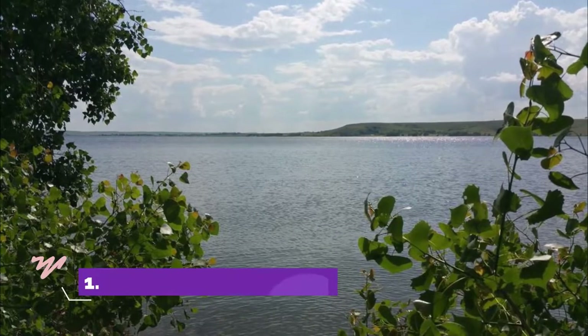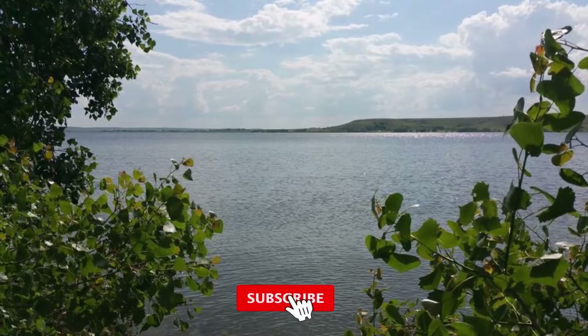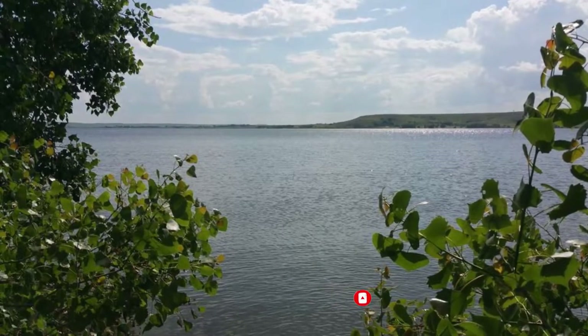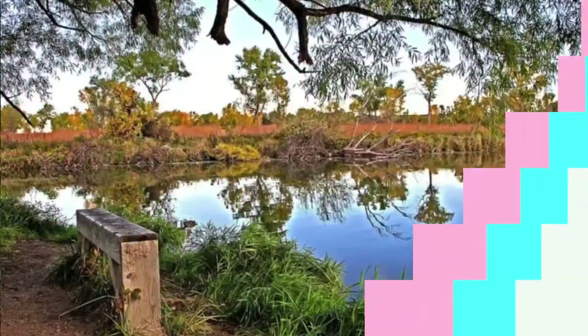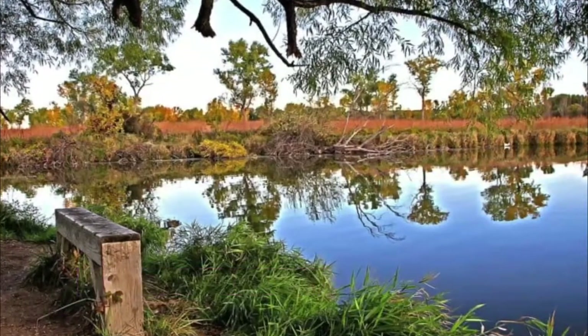Number one: Wilson Lake. Wilson Lake was originally built for flood control but today it is also a popular recreation lake. It is also used for wildlife management. There are four parks sitting along the lake's 160 kilometer shoreline, the largest being Wilson State Park. Number two: Milford Lake. At 6,400 hectares, Milford Lake is the largest man-made lake in the state.